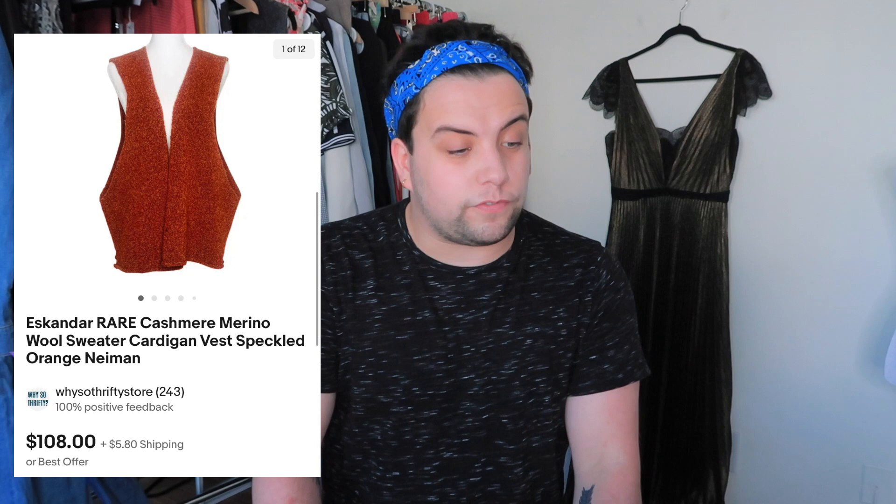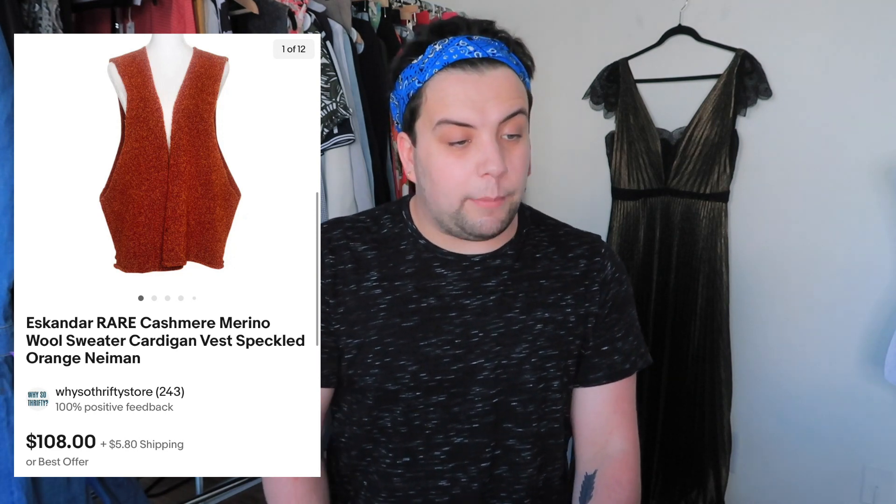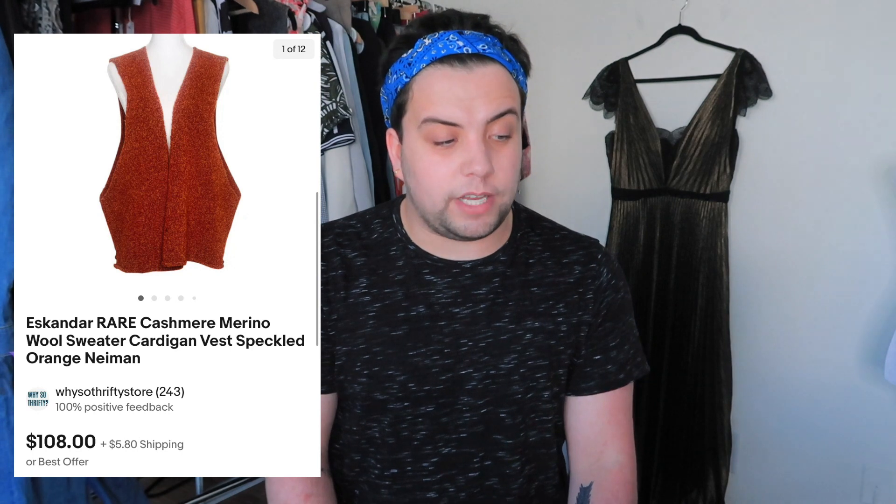The second Eskandar piece to sell — this one was from Goodwill. I've found like five of them. I paid $7.99. It was a cashmere wool blend vest that sold for $113.80 and I made $77.57 in profit. The last item of the month was an Anthropologie glitter cottage-core tie-back apron with pleats in the front — really cute from the bins. Cost a dollar. Sold for $18.25 and I made $9.33.